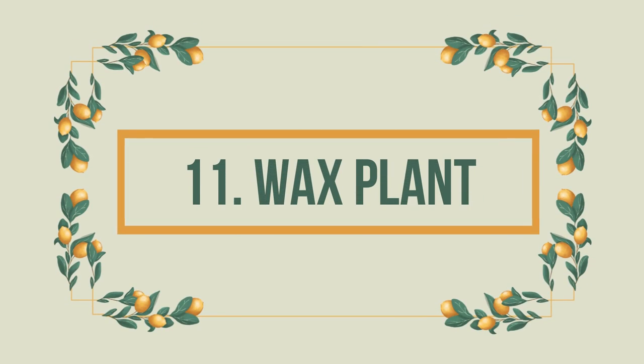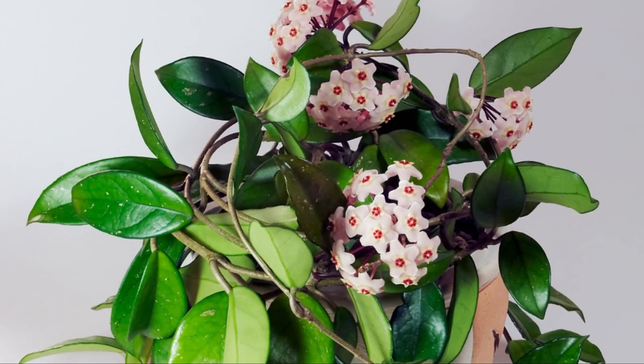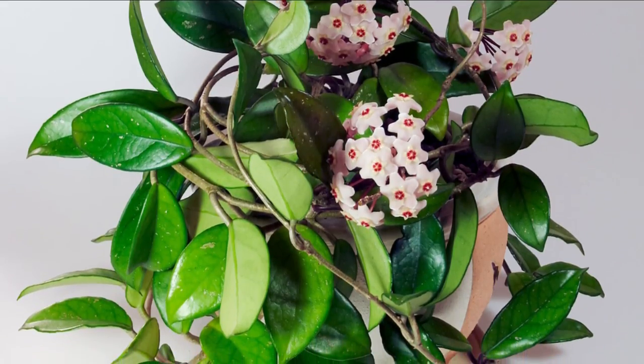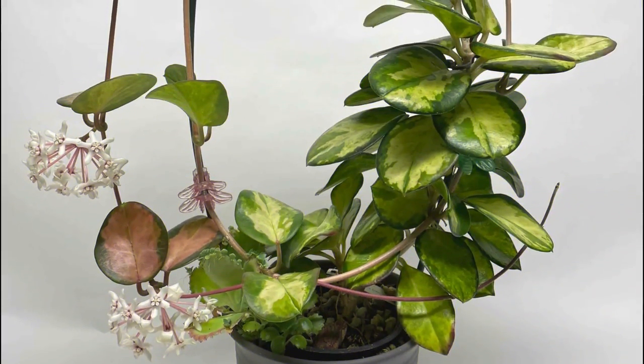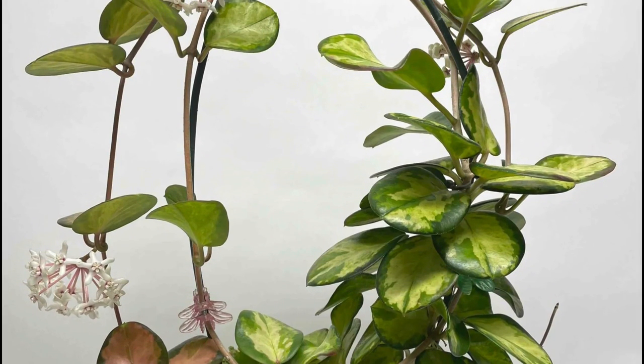Number 11: Wax Plant. Usually grown in pots and hanging baskets, the wax plant is a very common houseplant with waxy foliage. And, you guessed it — it is safe for your pets.